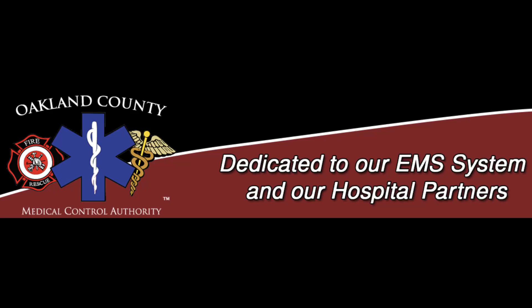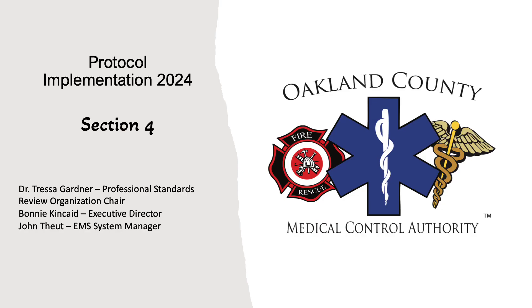Welcome Oakland County EMS Providers to Section 4, OB and Pediatric Emergency. Covering Section 4 is Dr. Tressa Gardner, our Professional Standards Review Organization Chair. Also with us is Bonnie Kincaid, the Executive Director of the OCMCA, and myself, John Toit, the EMS System Manager for Oakland County Medical Control Authority.